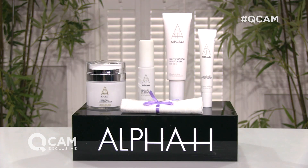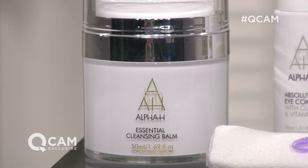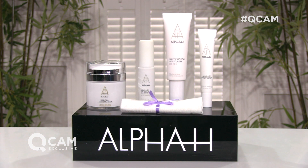First of all we've got a brand new launch and that's our essential cleansing balm. It's a beautiful botanical cleansing product — it's your cleanser, your makeup remover, your toner. It also works effectively as a soothing balm, so if you've got dry patches or irritated skin, you can actually put it back on the skin and leave it on. Brand new launch there.